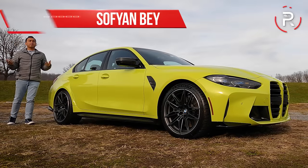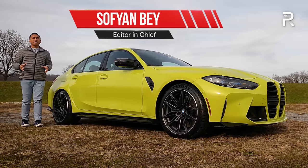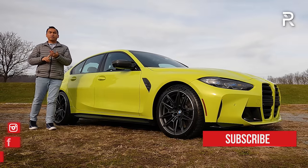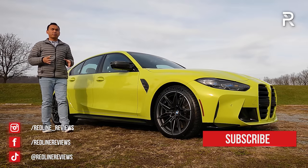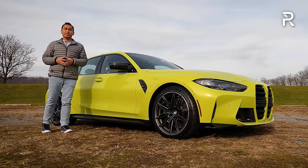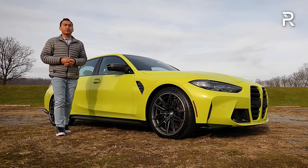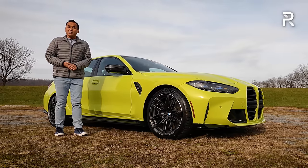For the past 35-plus years, the BMW M3 has been known as the quintessential super sports sedan that all other manufacturers try to benchmark — just look at Audi, Mercedes, Lexus, Jaguar, and even Alfa Romeo. However, a few years ago, a little pesky competitor in the form of the Tesla Model 3 Performance came out, and it really stole a lot of the M3's thunder by delivering all-wheel drive grip, 0-60 in the low three-second range, and an all-electric driving feel that a lot of people didn't realize they were looking for.